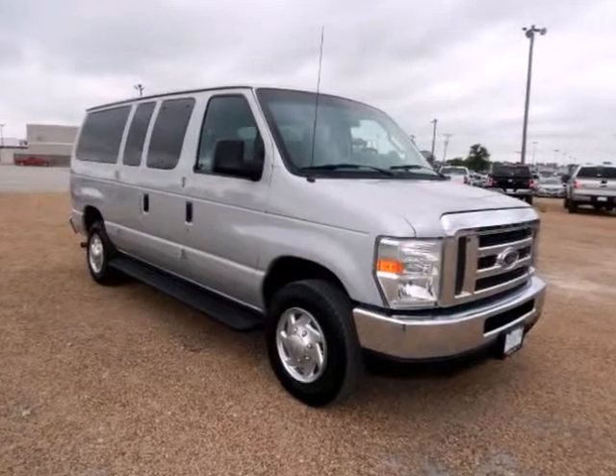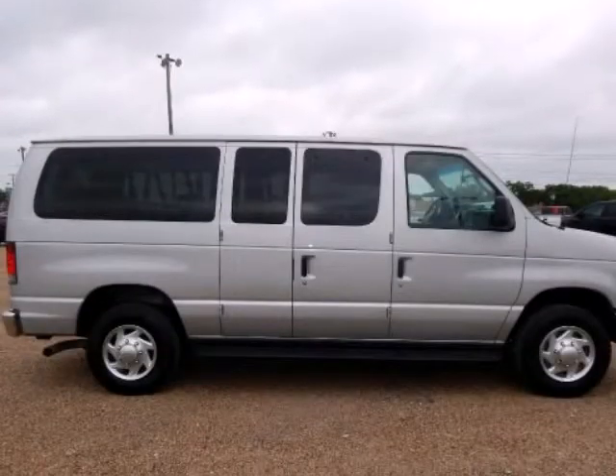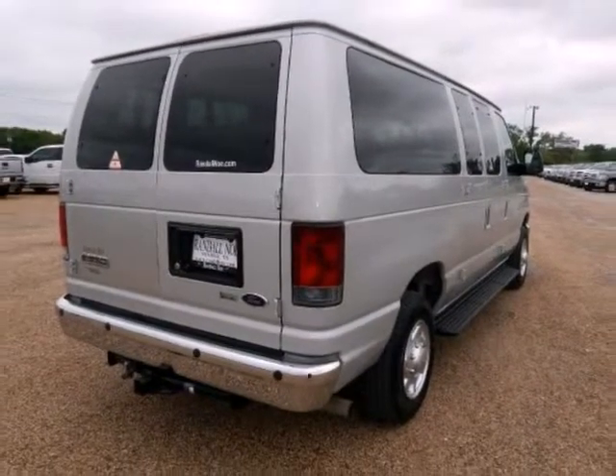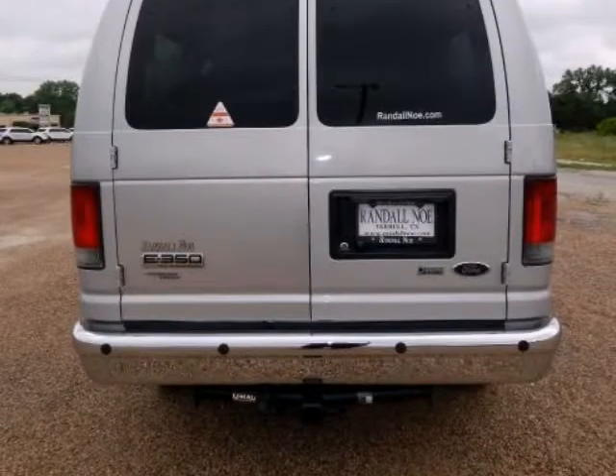Rear DVD. E350 SD XLT, Ford Certified van. 5.4L 8-cylinder EFI FlexFuel, 4-speed automatic with overdrive, rear-wheel drive, ingot silver metallic exterior, medium flint with cloth bucket seats.